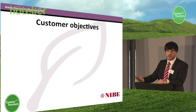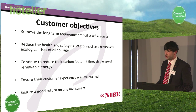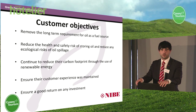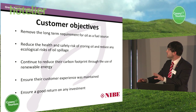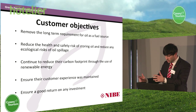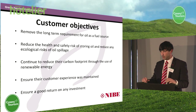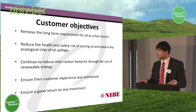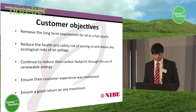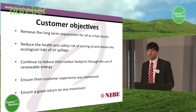As with any project, the customer always has a set of objectives. The first was to remove the long-term requirement for oil as a fuel source, mainly due to price fluctuation and the cost of oil today. They also wanted to remove the oil to reduce the health and safety risk of storing it, and any ecological risks of it leaking into the surrounding lake. They also wanted to reduce their carbon footprint through the use of renewable energy. And probably the most challenging objective was to ensure that their customer experience was maintained — the whole project had to be implemented and installed while the hotel remained open. Return on investment was obviously also a key factor.